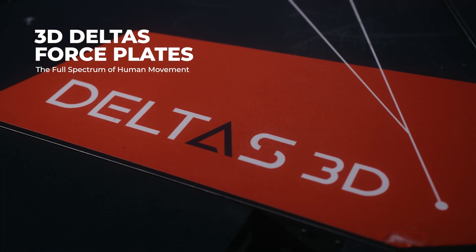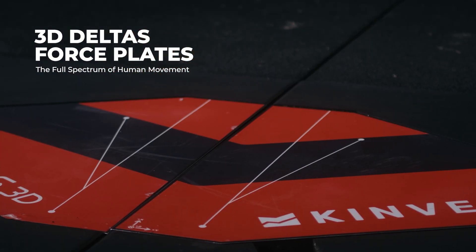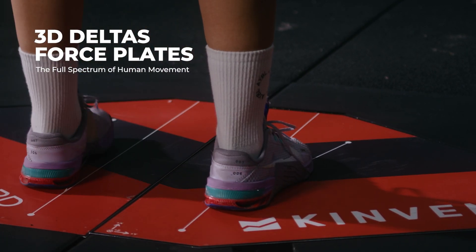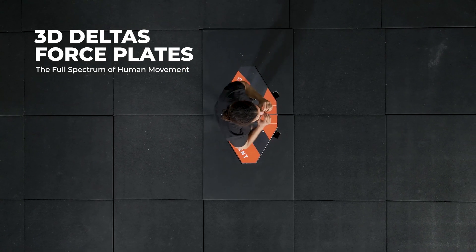Welcome to Kinvent Talks, where science meets sports performance. In this episode, we're diving into the power of 3D force plates, cutting-edge technology that captures movement in three dimensions, providing unparalleled insights into athletic performance and rehabilitation.